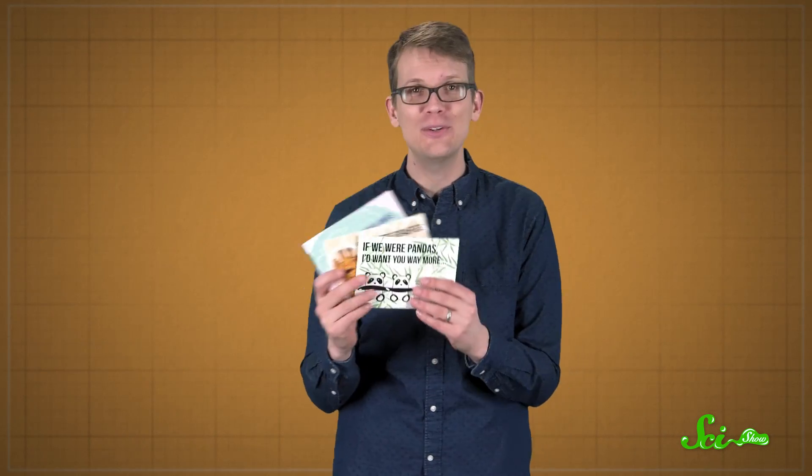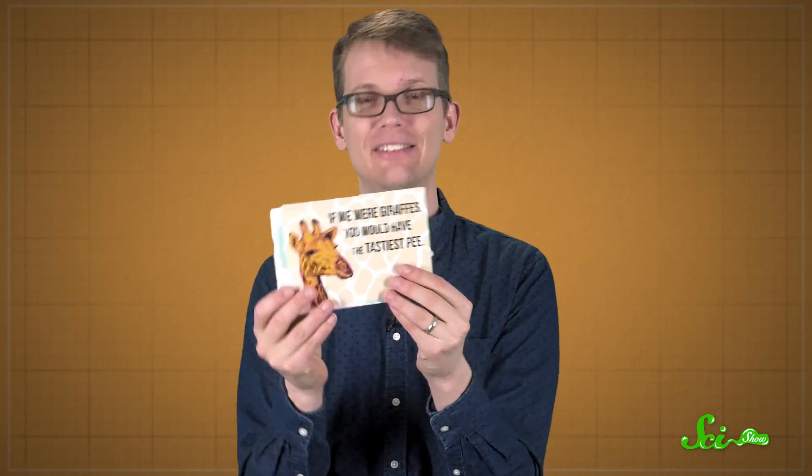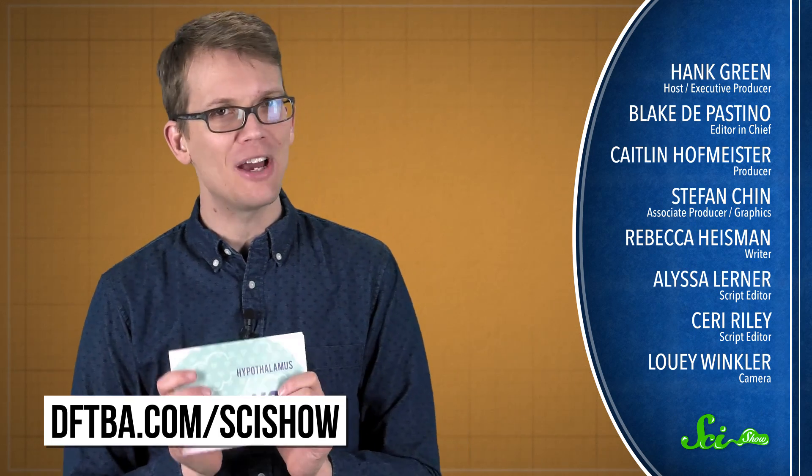Thanks for watching this episode of SciShow News. Valentine's Day is coming up, so if you've got a special someone that you'd like to send a sciency valentine to, we have cards linked in the description — three different designs, each with a message on the front and a little fact on the back. You can find these at dftba.com/scishow, and if you want to keep getting smarter with us, go to youtube.com/scishow and subscribe.